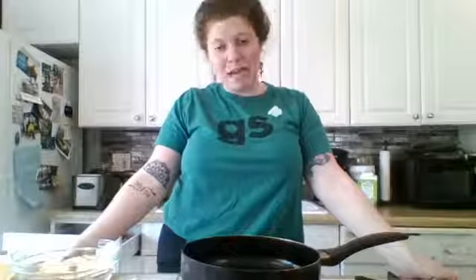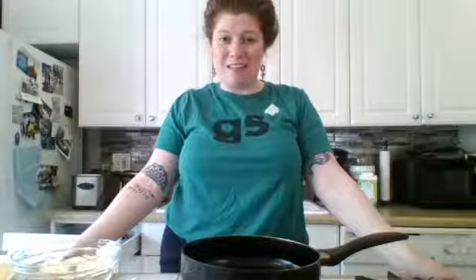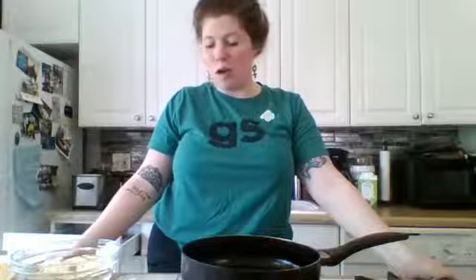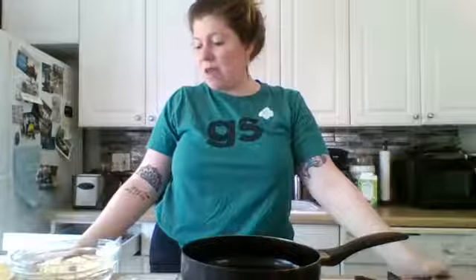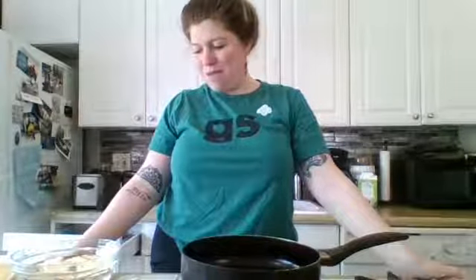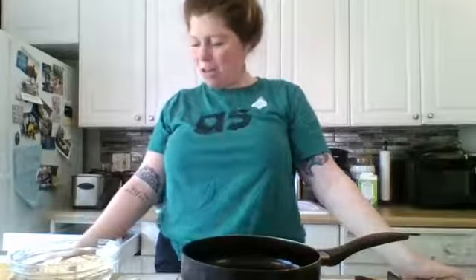If you did celebrate a holiday last week, maybe Passover or Easter, I would love to hear about a family tradition you participated in, even while social distancing. Did you do an egg hunt? What did you do to make it special? I'm making this because my mom would make this all the time for me when I was little. It makes me feel like I'm back at home in Chicago.